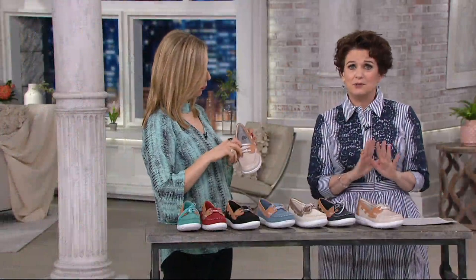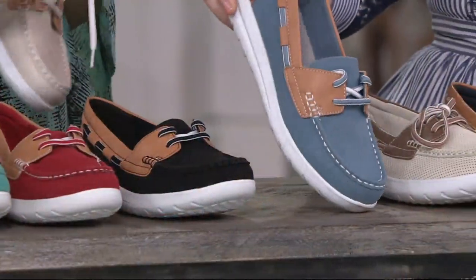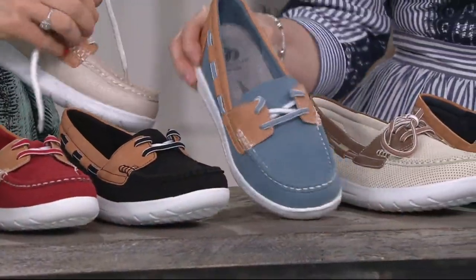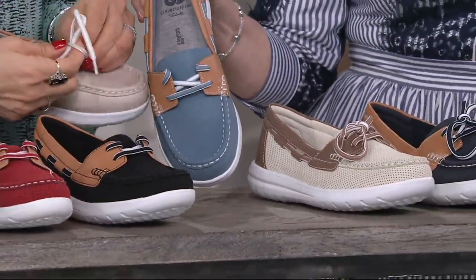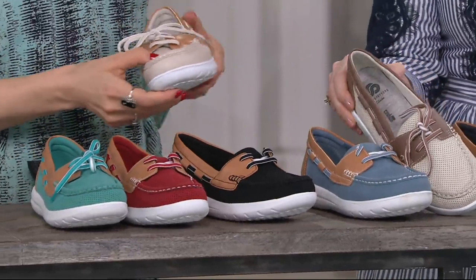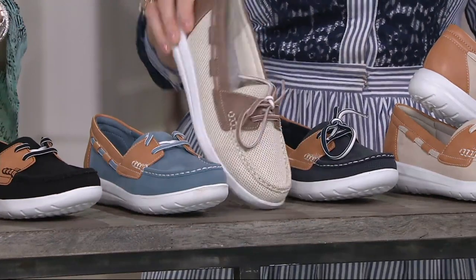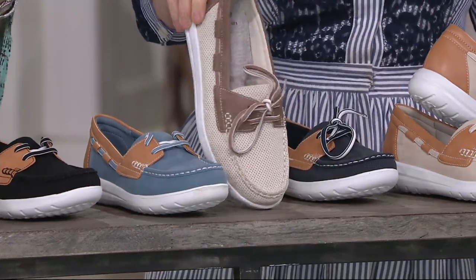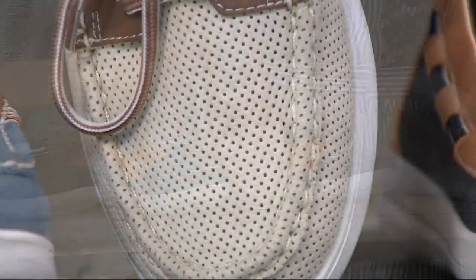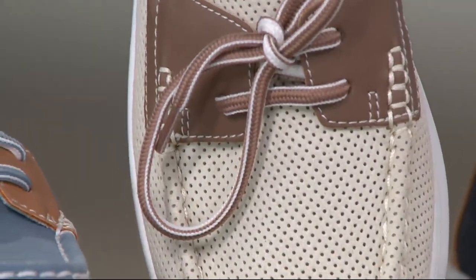The turquoise and red are pretty much almost all gone — just a couple left. But we do have black, the denim is going to be stocked up because that's brand new, and the champagne that Amy's holding is also brand new and stocked up. This is all man-made material. I love the perforations because they really give it that sporty feel. And remember, even though this looks like leather, it's not — it's a man-made material. So if you get this wet or spill something on it, you're okay.